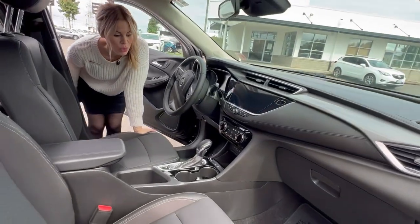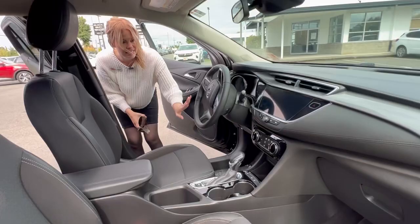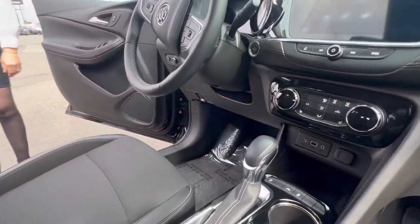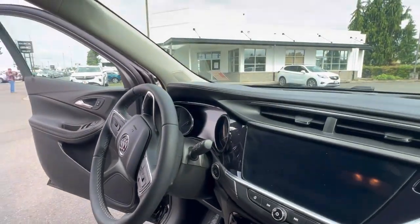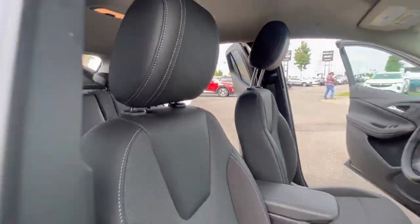The interior is in great condition. It has heated seats and awesome safety features. Buick focuses on safety, which I absolutely love. Lots of room back here.